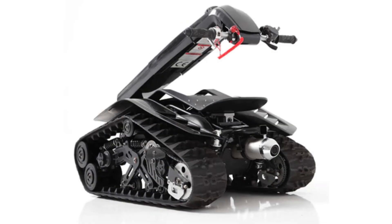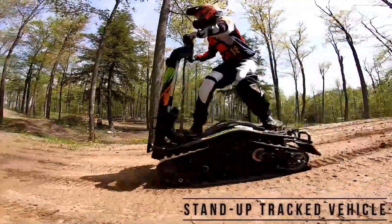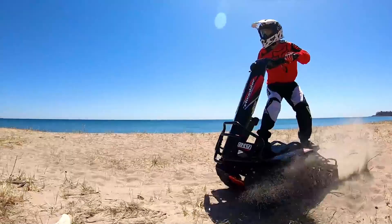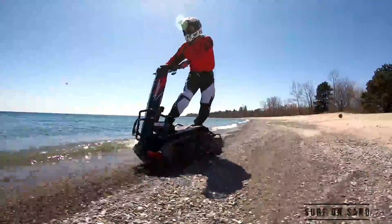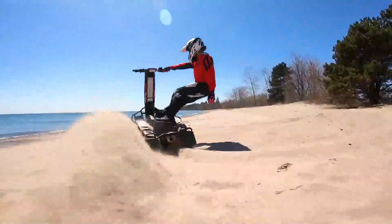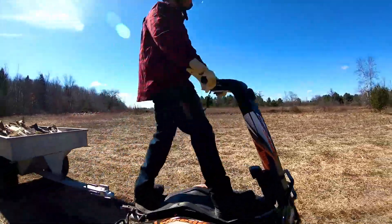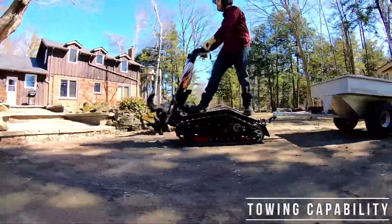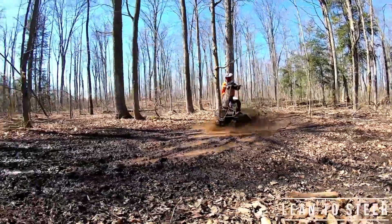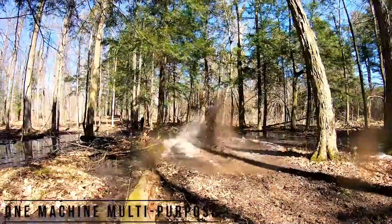DTV Shredder. The DTV Shredder is the first dual-track vehicle capable of operating in all terrains and seasons. It's a one-of-a-kind crossover vehicle that can be used as a tank, skateboard, snowboard, and surfboard all rolled into one. It was designed with two aggressive tank treads, a rotating skateboard-like deck, and a strong four-stroke 208cc engine capable of easily traversing dirt, mud, sand, and snow.